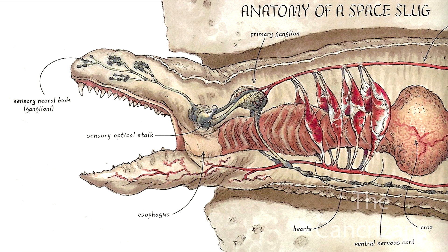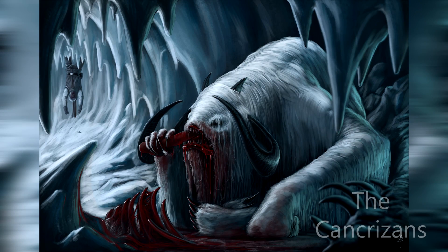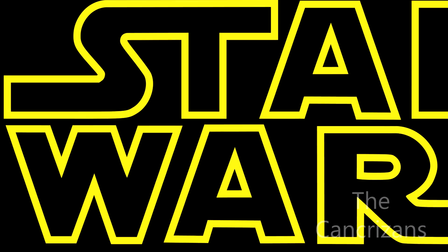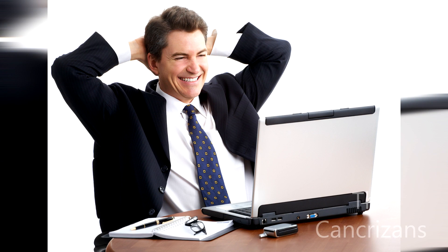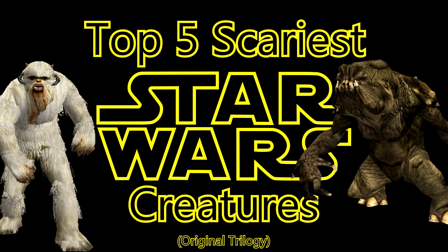Whether it's a giant space slug or a tall bear-like beast, there is no question that the original trilogy has some scary creatures. Today I will be ranking my personal top 5, so sit down, relax, and try not to get too scared. Here is the top 5 scariest Star Wars creatures from the original trilogy.